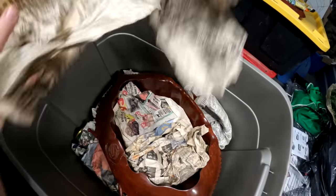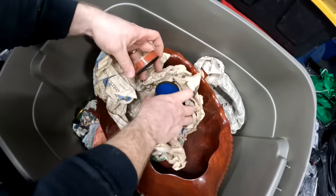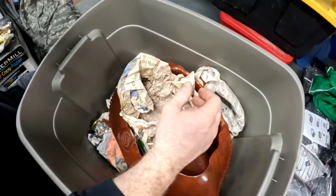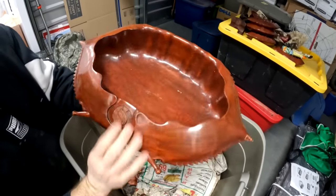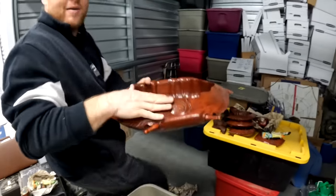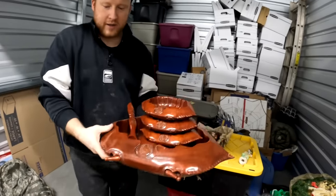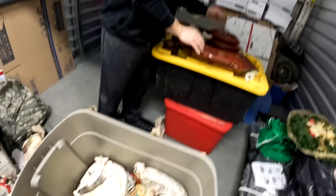Oh my gosh — look how big that is. Oh my gosh, guys. Wow — that holds the shelves. This could be a $300 piece, you know — this could pay for half the storage unit right here. I think you should list it on Poshmark. There's still more to it — look, there's more bowls. And I think there's a full set. I see a bowl. Guys, this could be a $300 piece right here. Oh you're right — there's another one. Oh my gosh, and they're in great shape. They're solid wood.